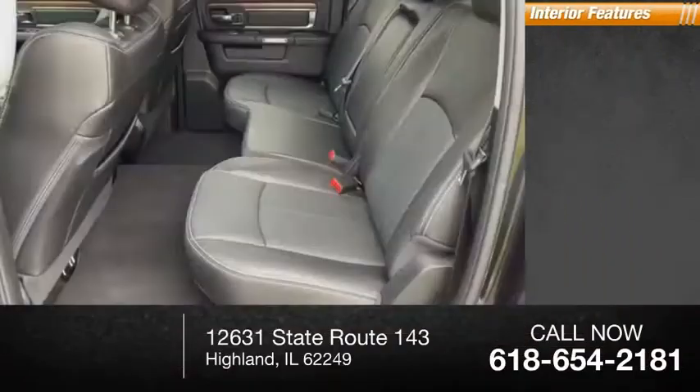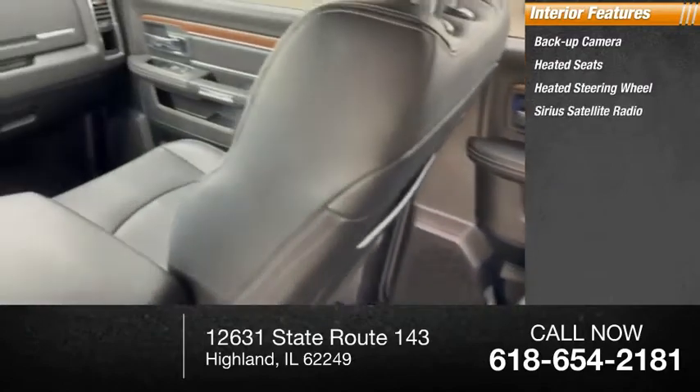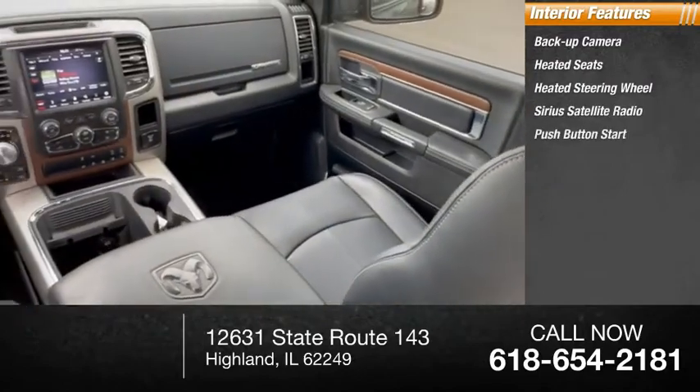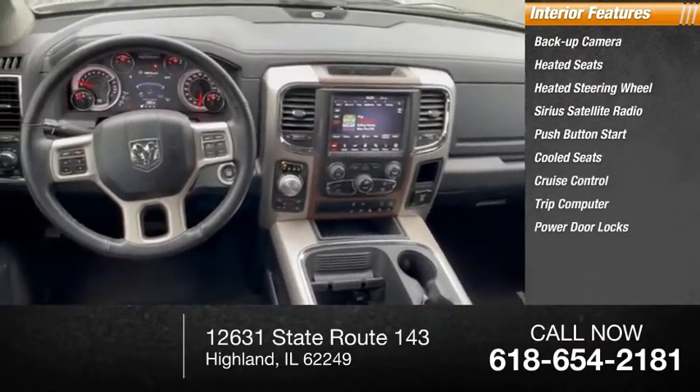Inside you'll find a backup camera, heated seats, heated steering wheel, Sirius satellite radio, push button start, cool seats, cruise control, trip computer, and power door locks.